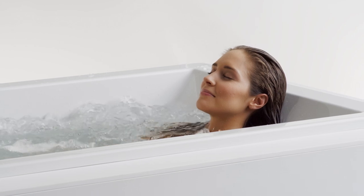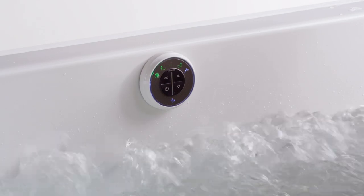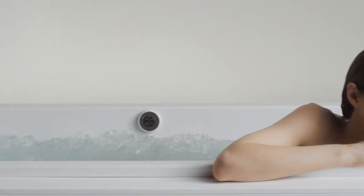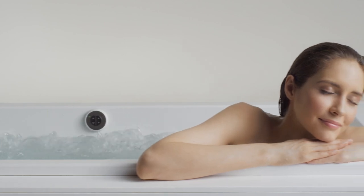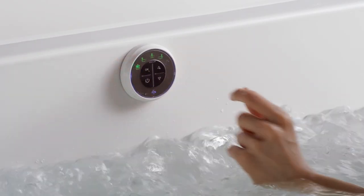The intensity of the bubbles is totally customizable. With one touch of the keypad, you can adjust the intensity from a soothing caress to a vigorous massage. Bubble Massage technology delivers a constant level of intensity, or with the Surge feature, creates a repeating sequence of increasing and decreasing intensity.